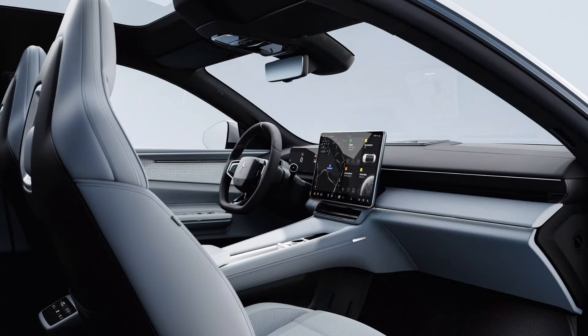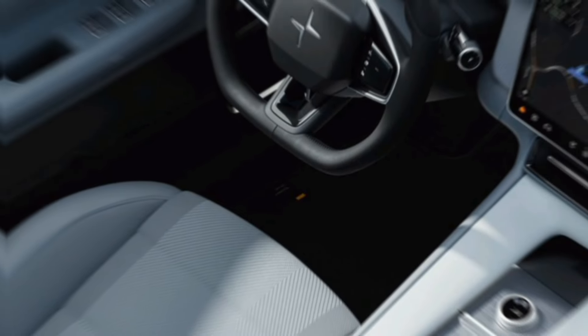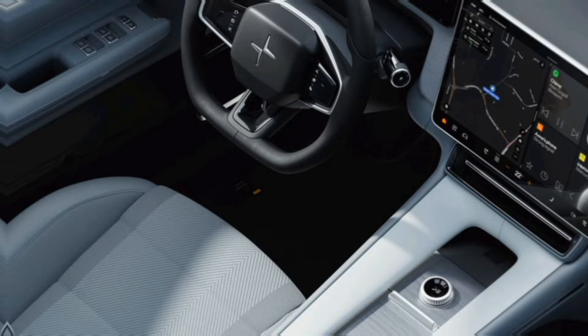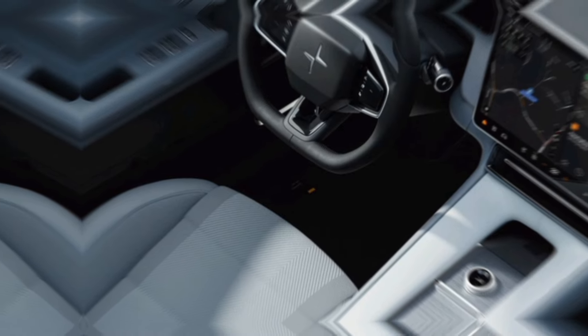Safety is paramount for Polestar. The car is equipped with a comprehensive suite of driver assistance features, including automatic emergency braking, lane departure warning, and adaptive cruise control. These features work together to keep you and your loved ones safe on the road.